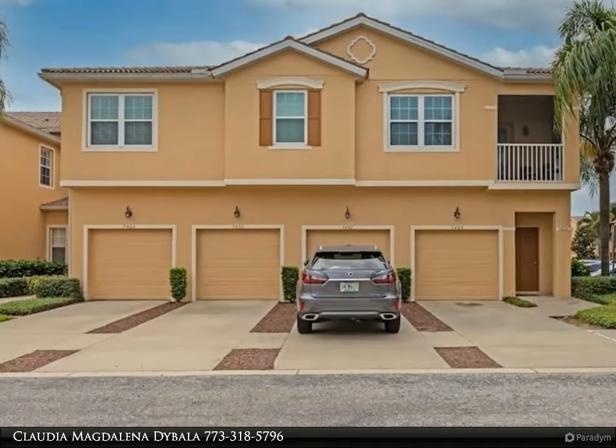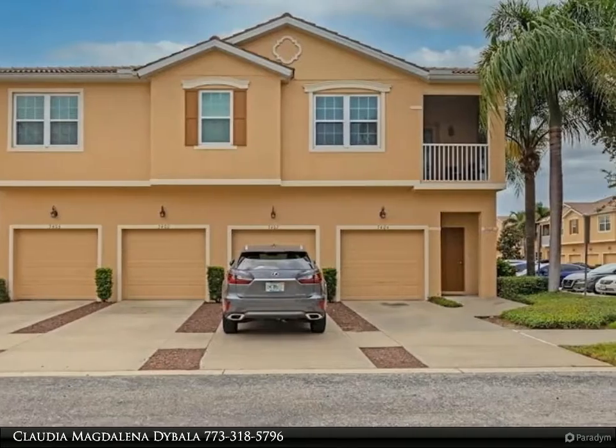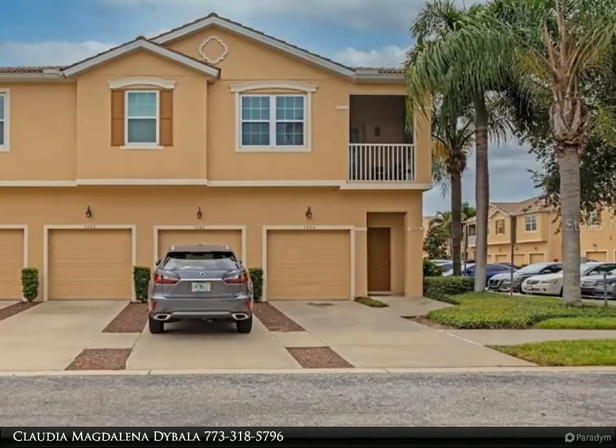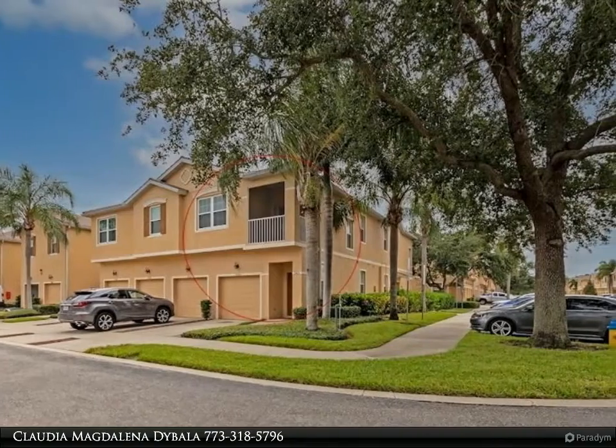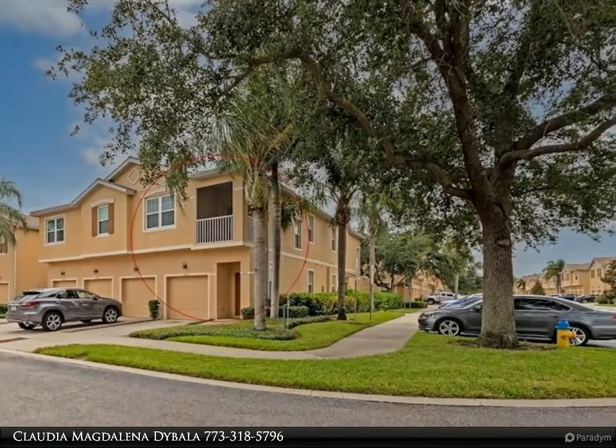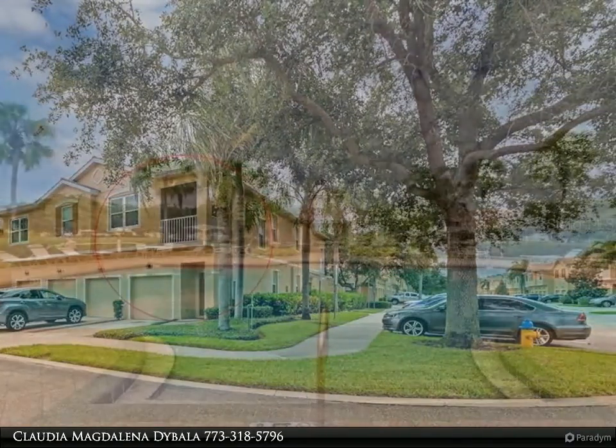This Dalton Wade Real Estate Group property video is presented by Claudia Magdalena Dibala. Look no further — this is one of the best priced condos in the University Parkway corridor. Parkridge is a gated community with upscale design and conveniences.